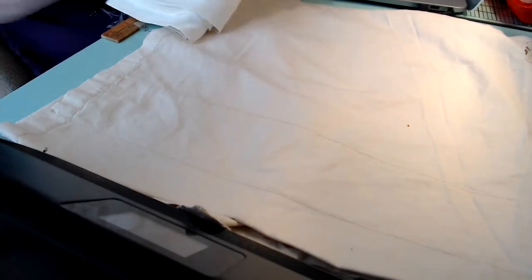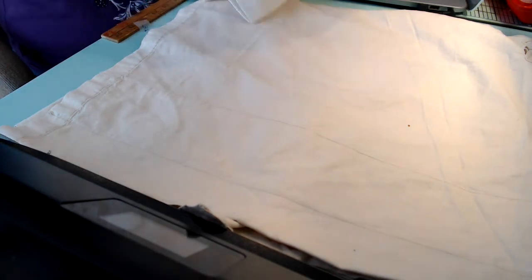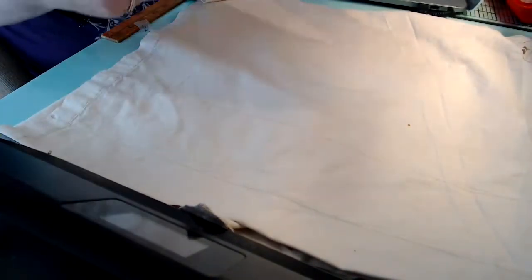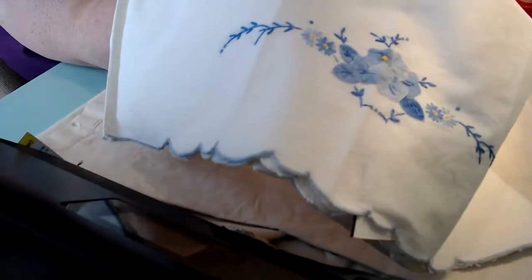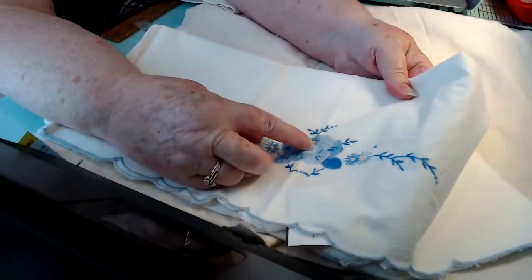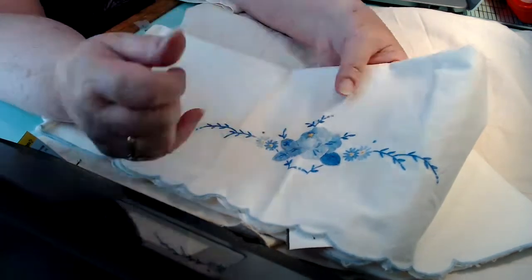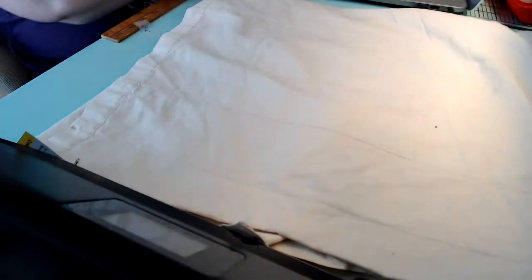I already sold a couple of pillowcases. They were like this except there was more appliqué on them — it went right across the bottom. But I just sold a pair of those, and I still have this pair. This is all hand done, embroidered, and then hand turned appliqué. And the stitches are the tiniest things I've ever seen. This is the most amazing work — it's just incredible. What a find. Thrilled to bits to find those.